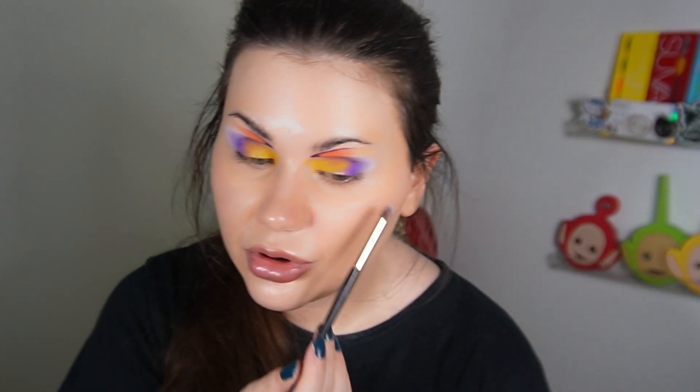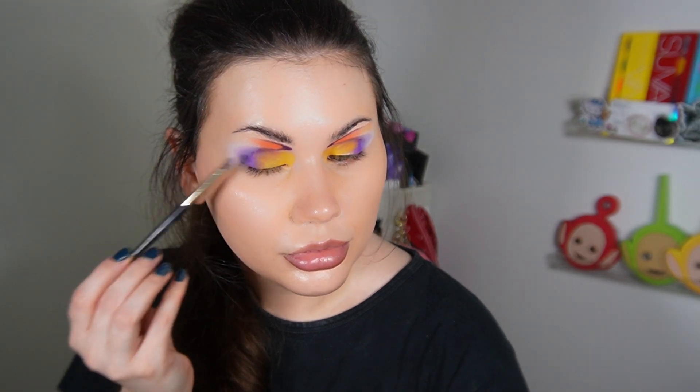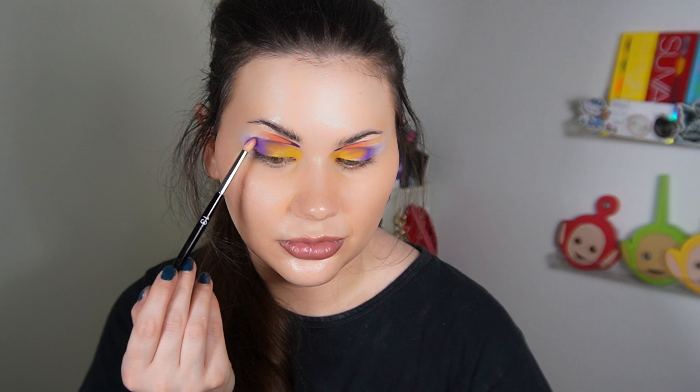I own so much makeup so I'm thinking — do I really need more? I don't have time to use everything I already own. But it's a hobby and I love it so much. And that's something I find to be really sad with creators who get over a certain number of followers — they just seem to lose passion for makeup.